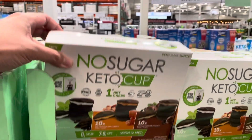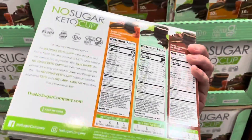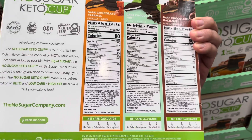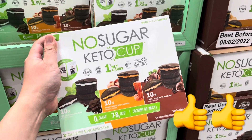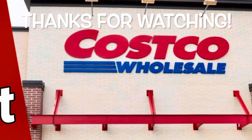As an added bonus, the No Sugar Company also makes keto cups, and now they have three new flavors: dark chocolate caramel, dark chocolate mint, and dark chocolate hazelnut. While not necessarily a breakfast food, at one gram of net carbs per serving these are great for a snack any time.